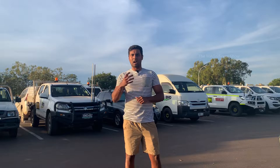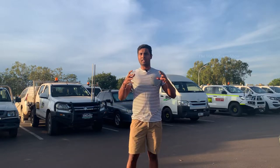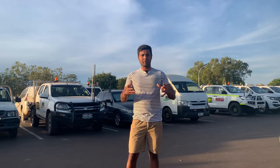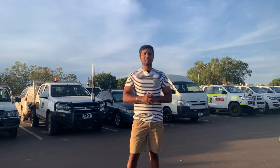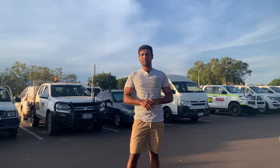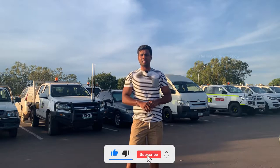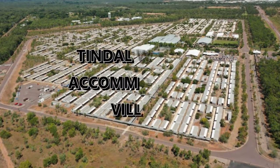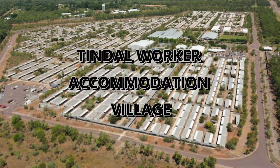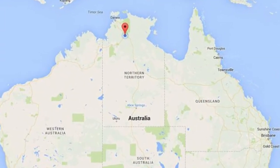These camps are situated in the middle of bush and remote places, but they will have all the basic facilities. I am at a similar camp like that and in today's video, we are going to see how this camp is and what are the facilities available here for the workers. This Tyndale Worker Accommodation Village is situated in a small town called Katherine in Northern Territory, Australia.